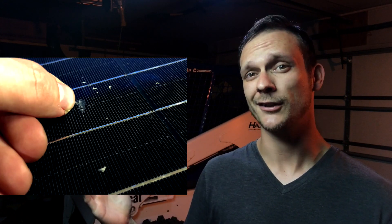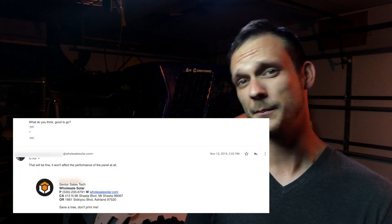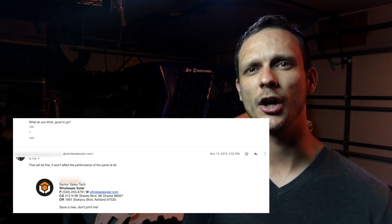If you remember, there was some damage that looked like it wouldn't affect performance and some that looked like it might actually affect the performance of the system. So I took those pictures, put them in an email, sent it to my sales rep. He got back to me and after reviewing them, he said there's really not much here that's going to affect the performance of the panel. So we're not going to do anything. You're good to go ahead and install them.